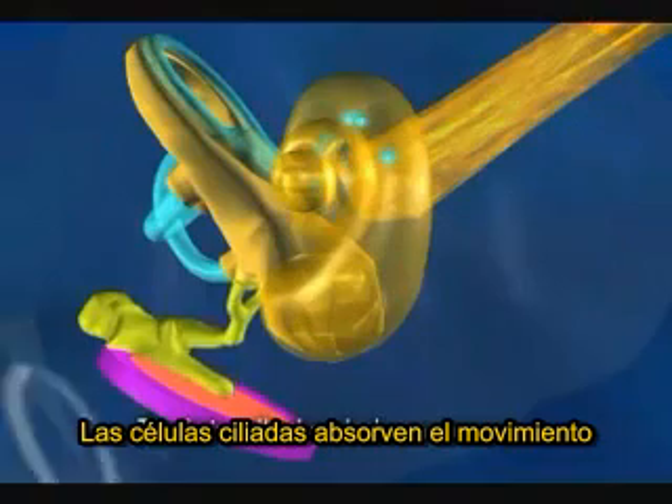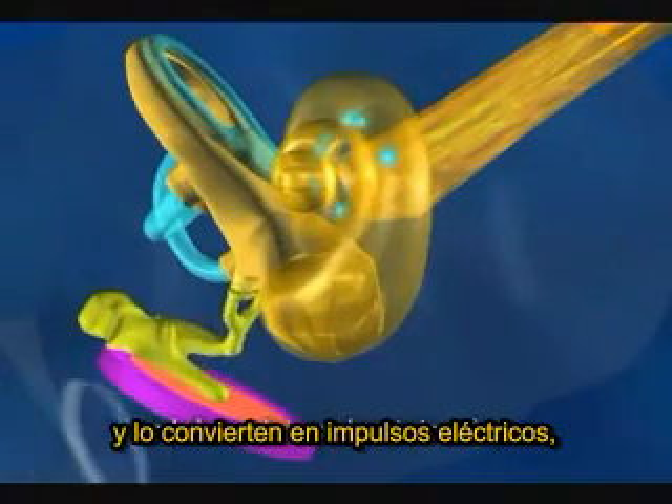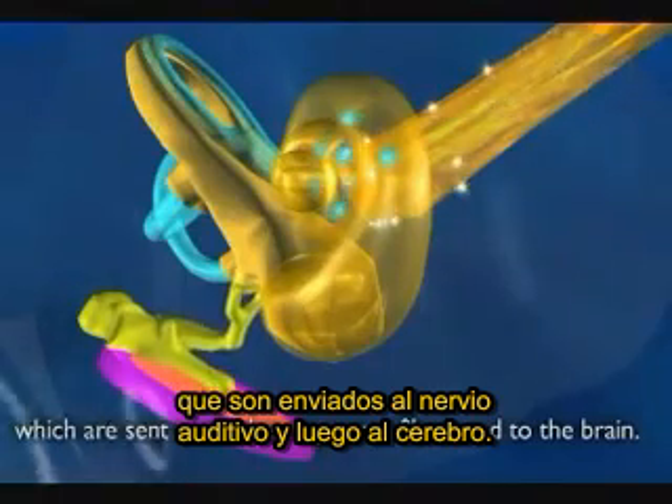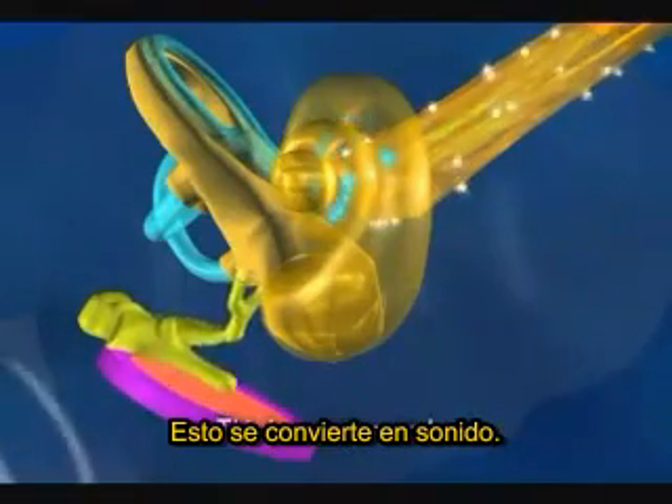The hair cells absorb the movement and change it into electric impulses which are sent to the hearing nerve fibres and to the brain. This becomes sound.